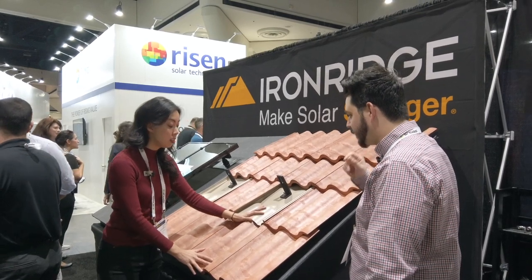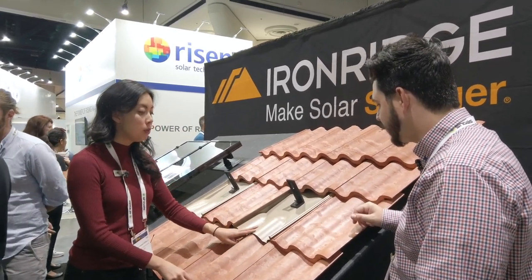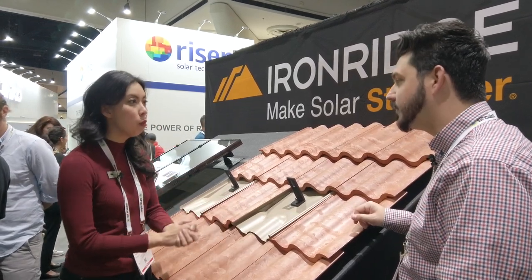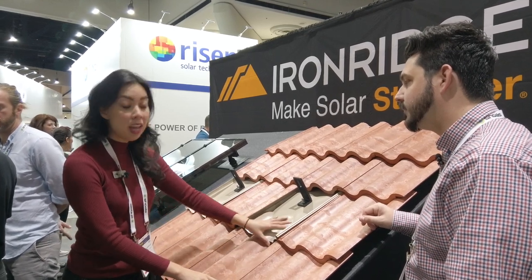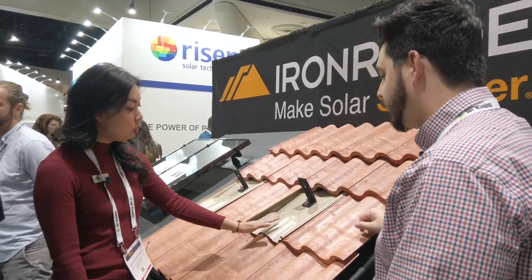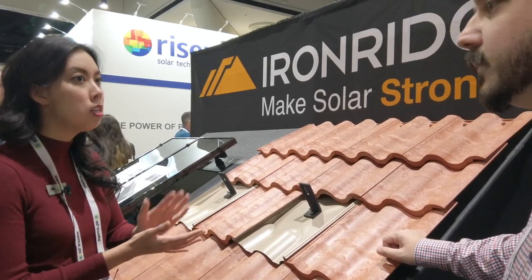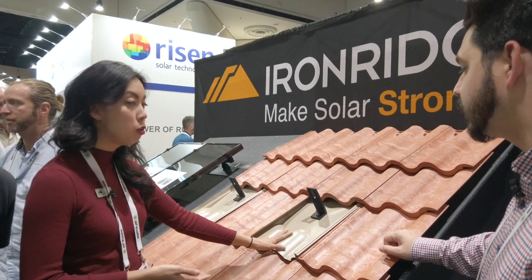This is our knockout tile product — a tile replacement mount. When you're doing a tile roof, you can often have tiles that break and need replacing. With this product, the flashing itself actually replaces the tile and blends in seamlessly. We have it in multiple curvatures — S tile, W tile, and flat tile options.